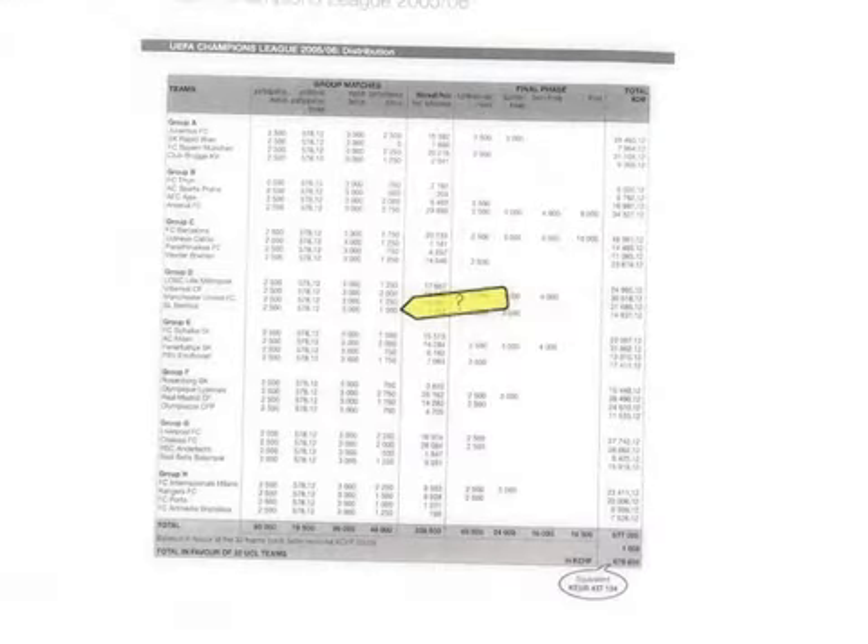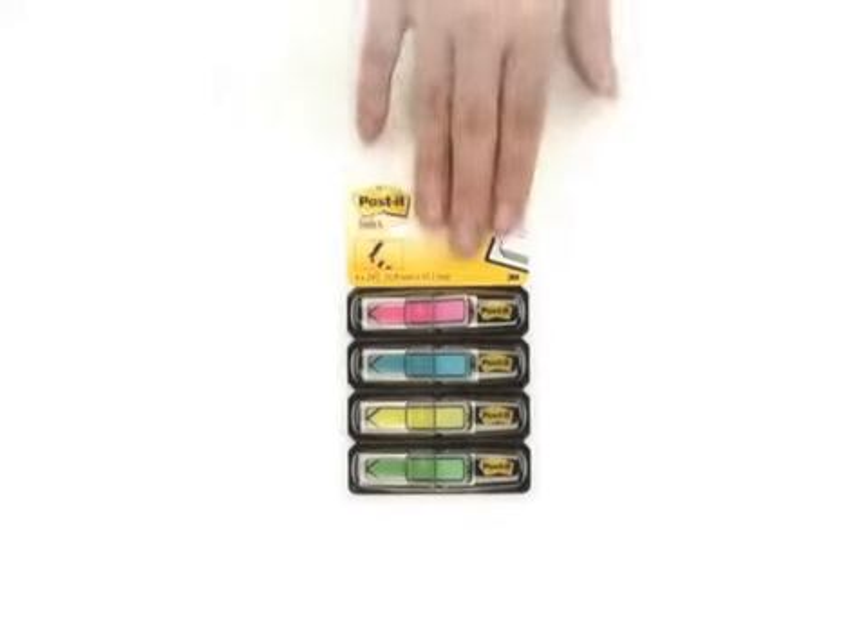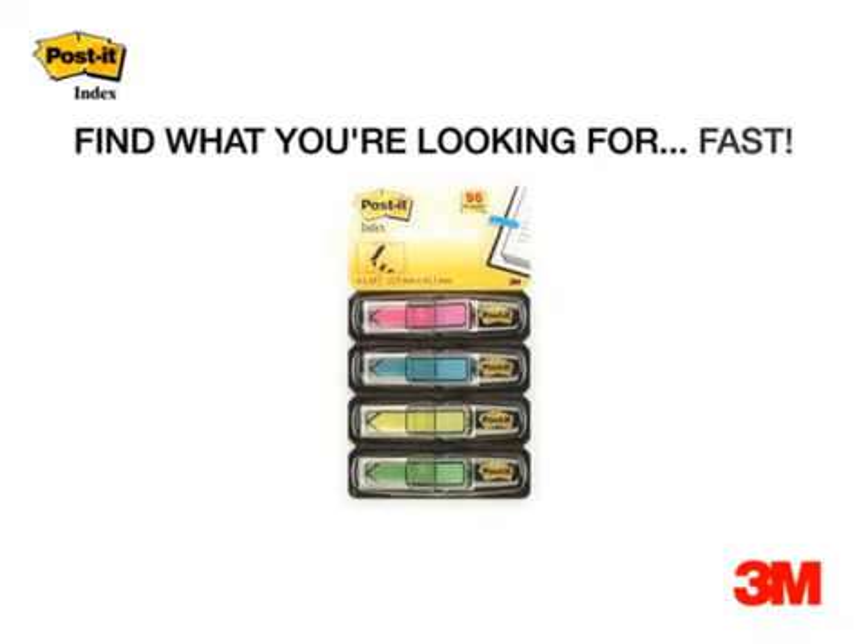Much easier to pinpoint information now, isn't it? Post-it Index. Find what you're looking for. Fast.